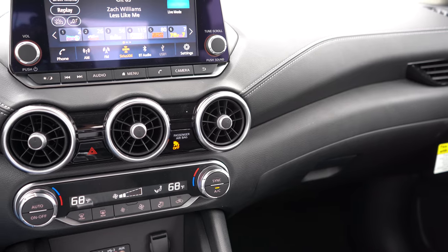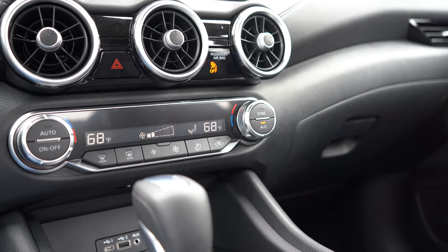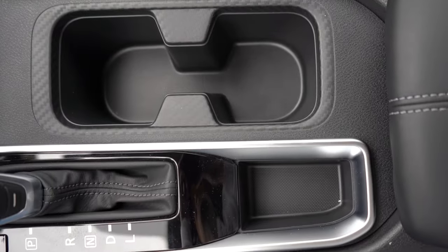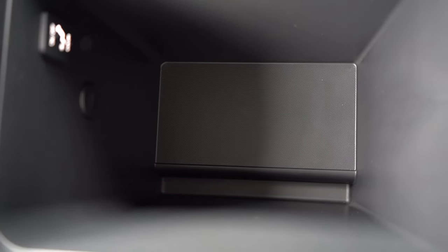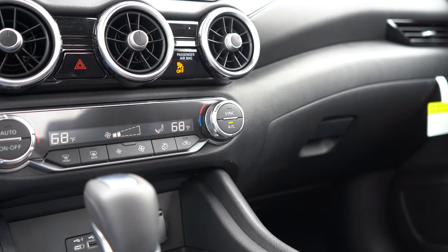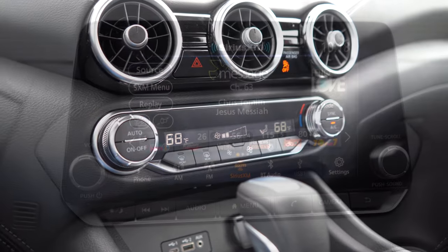Overall interior quality is pretty much as expected. There are some hard plastics, but I like the contrast stitching above the passenger glove box and the circular air vents — very Audi-esque. In front of the shifter: a 12-volt outlet, USB charging port, phone charging port, and auxiliary port. Beside the shifter: dual cup holders, some storage, and within the center armrest, a very deep amount of storage for a compact car. The optional quilted leather on the SV trim is the best interior quality available in the Sentra.